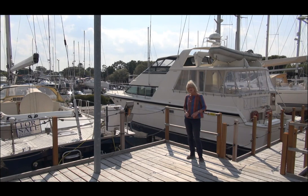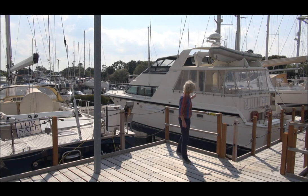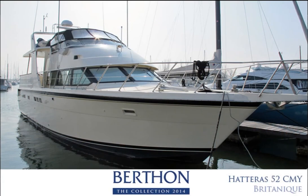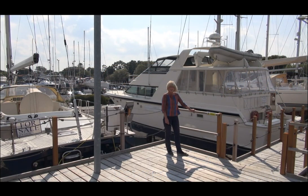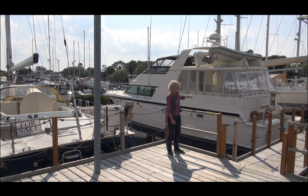She's never done huge miles but she's very ready to go. Behind her we have the Hatteras 52 Britannique — this yacht is a cottage on the water. She has wonderful accommodation inside and is very modestly priced. If you're looking for a cruising motor yacht to take you to the Mediterranean or maybe up to Scotland, this boat with her great protected aft cockpit is certainly one you should be considering.